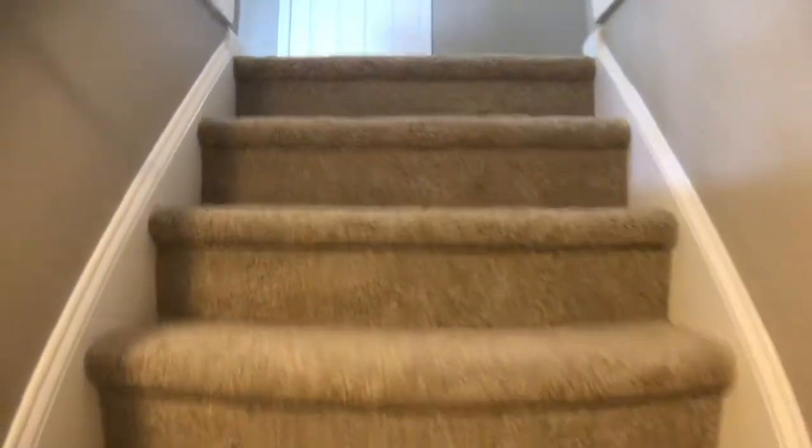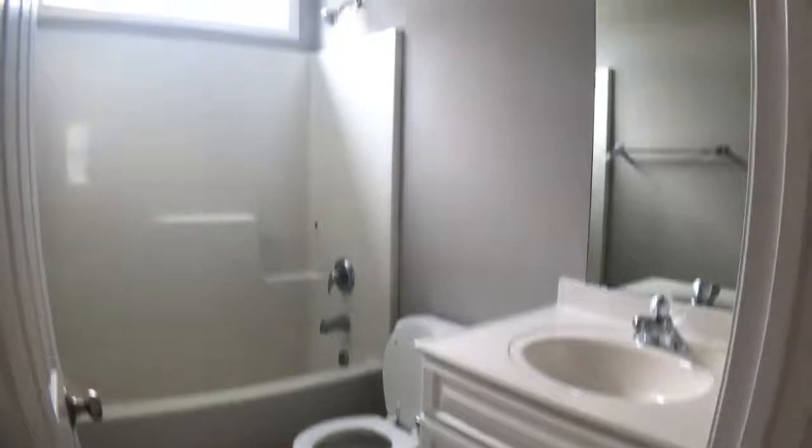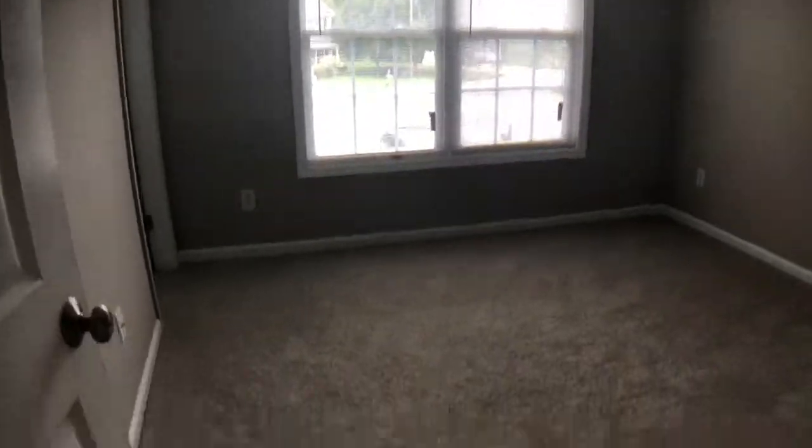Let's go upstairs. Linen closet. If you head to the left, you've got the first room, which is kind of a small bedroom. The shared bathroom — the tub looks good. And another small bedroom, but this one's a little bit bigger than the other one. Huge closet, that's nice. And then if you head to the right, you've got another small bedroom. This is probably identical to the first small bedroom, although it does have a little walk-in closet.